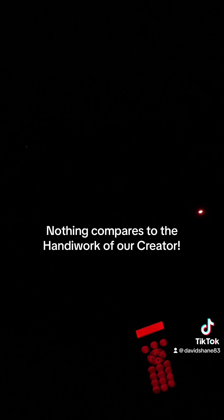All right, now we just got to wait a few more seconds and we will have our photo. This thing is beautiful, guys. It's so wild looking.